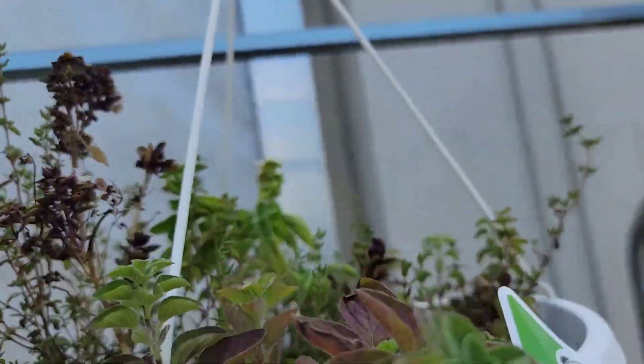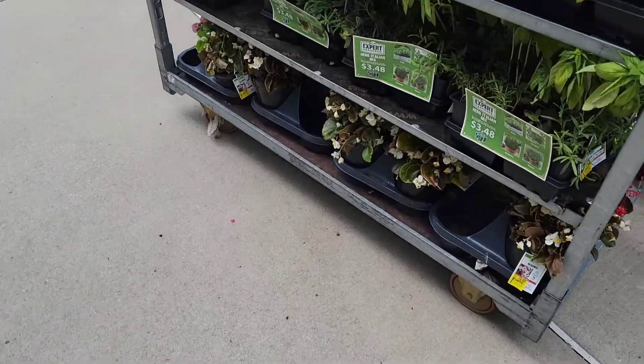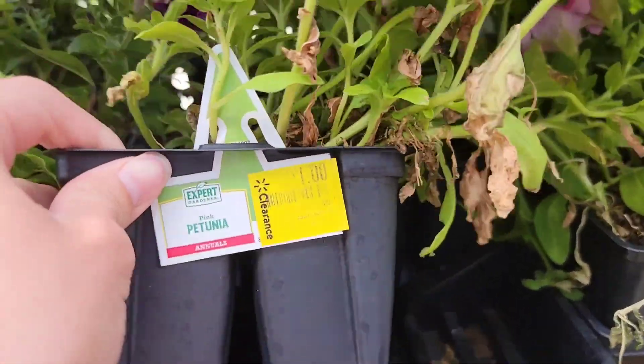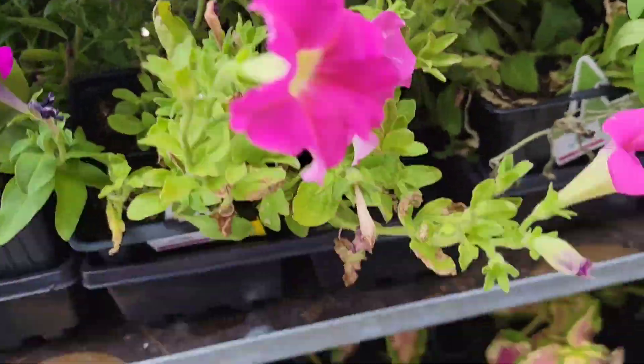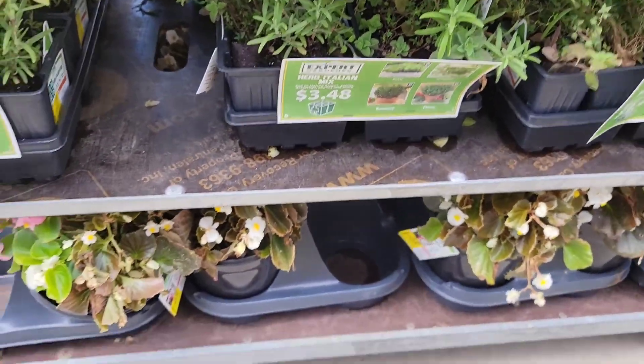And this is a mixed herbs hanging basket. It doesn't say what all was in there. I came today trying to find Plant Tone or Iron Tone for my hydrangeas out front, but they did not have any. So we went and looked at the garden section instead.